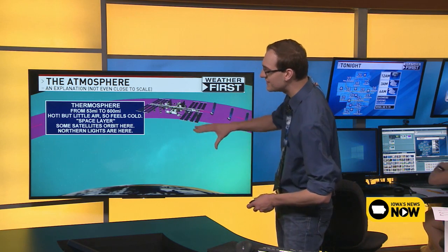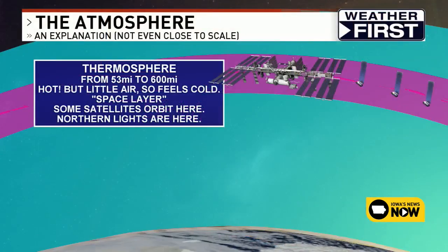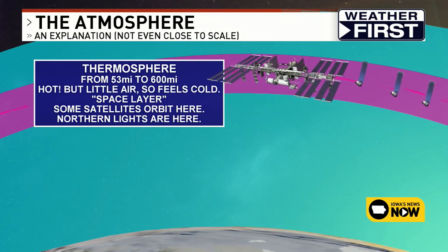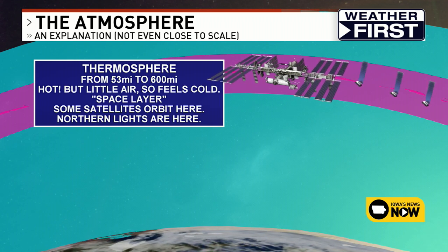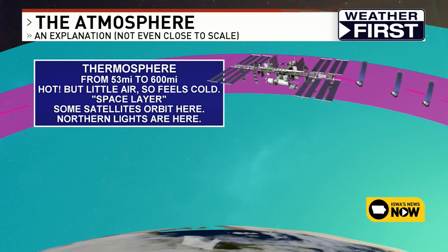One level up is what we call the thermosphere. I like to call this the space layer because this is a lot of times where space begins. The thermosphere goes from 53 miles up all the way to 600 miles up. It's very hot as well — the actual temperature of the air molecules could be up to 3,500 degrees Fahrenheit. But because the molecules are very spread apart, you really don't feel the heat, so it actually feels cold.